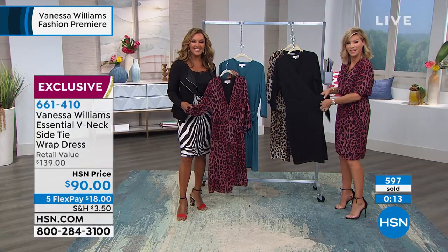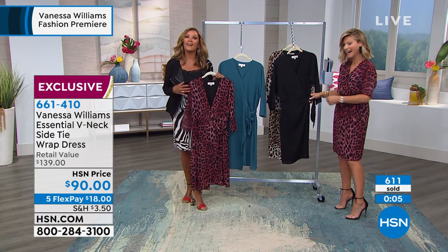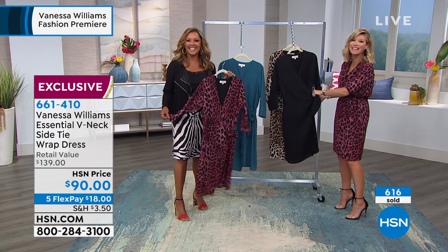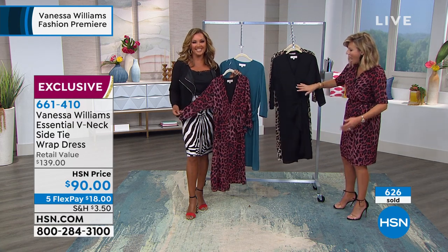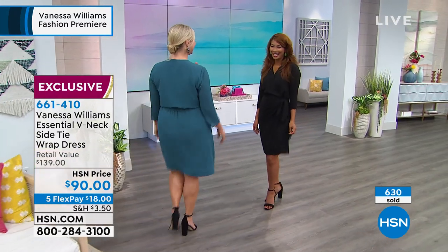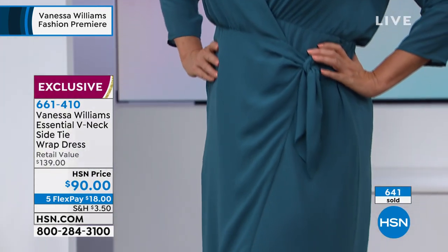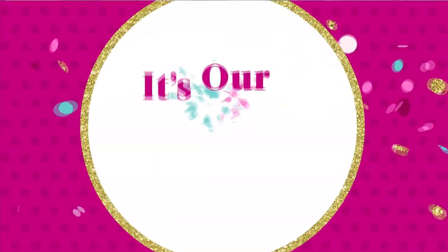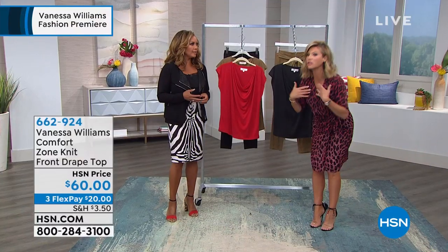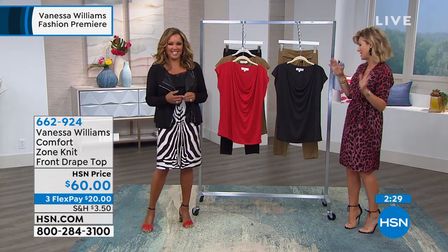The wrap dress is confirmed as 'church approved' — no peekaboos, no exposure thanks to the modesty snap and sewn-down construction. A caller named Elena from New Jersey noted she'd wear the jacket as a blazer to church. This is a one-of-a-kind HSN special event with Vanessa Williams, who designs every piece herself. The collection philosophy: timeless pieces you can wear for 20 years, investment-worthy quality that surpasses anything else — pieces that make you feel 'collected' and put together when you walk into a room.